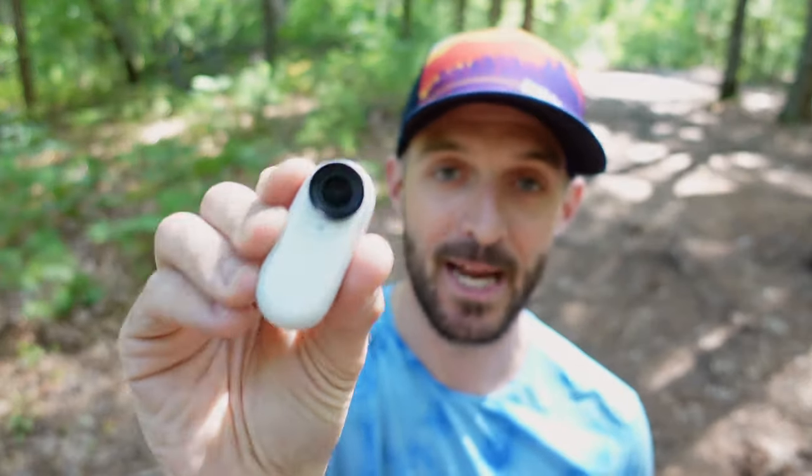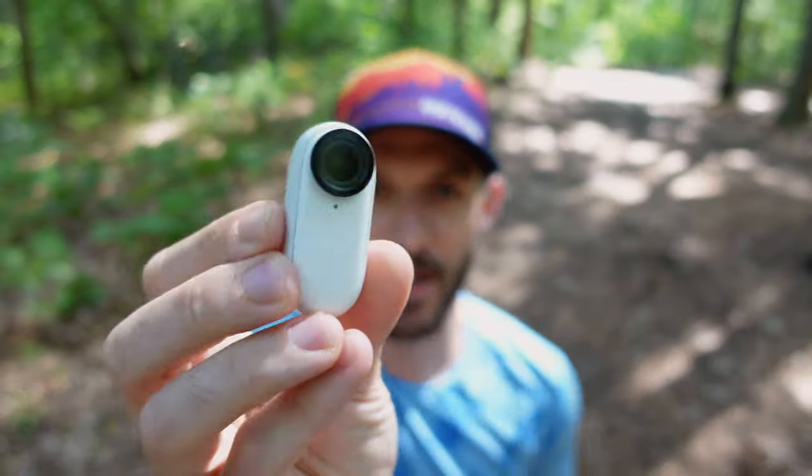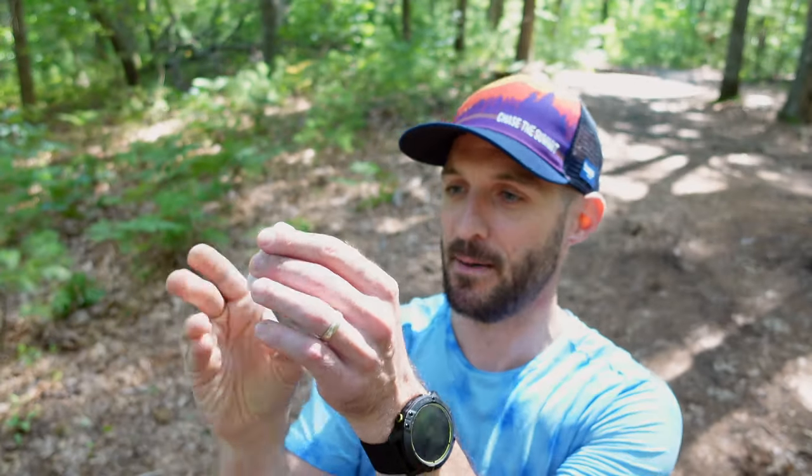There is one drawback to using the Insta360 Go 2 in this configuration without extra accessories: the case itself is not waterproof. If it's wet out, raining, or sweaty, you don't want to expose the charging case to those elements because it can get damaged. However, once you remove the camera from the case, the Insta360 Go 2 camera itself is waterproof. What I like to do is take the case along just in case I need to top off the battery, but I close it up and stick it inside a Ziploc bag to protect it.